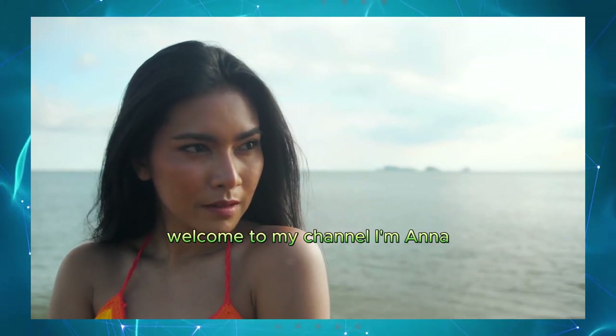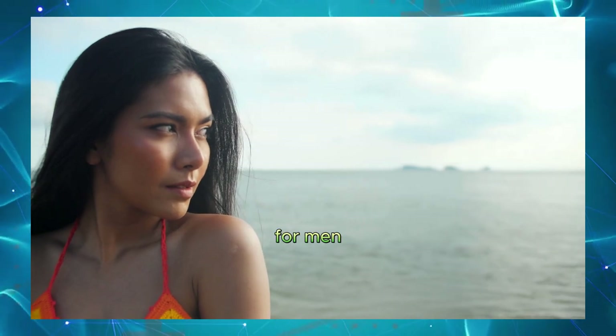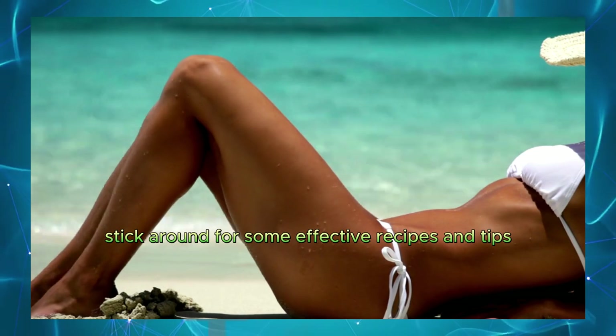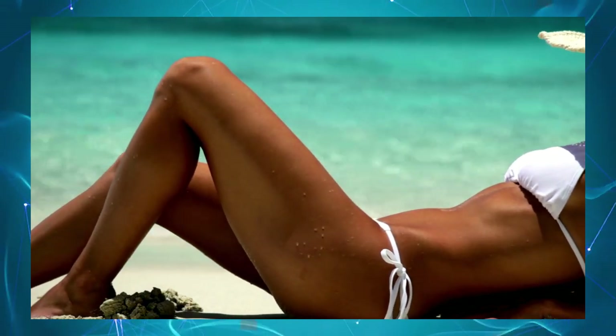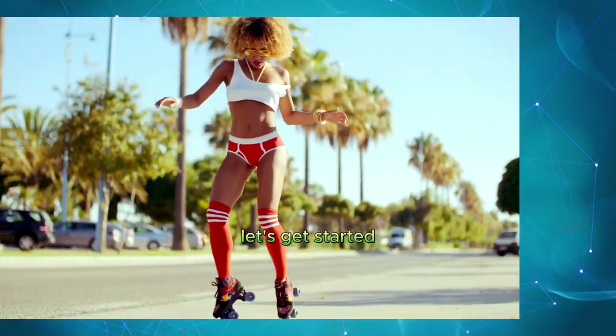Hey everyone! Welcome to my channel. I'm Anna. Today we're exploring the topic of homemade Viagra for men. Interested in natural ways to boost performance? Stick around for some effective recipes and tips. And if you find this content helpful, don't forget to subscribe and hit that like button below. Let's get started.